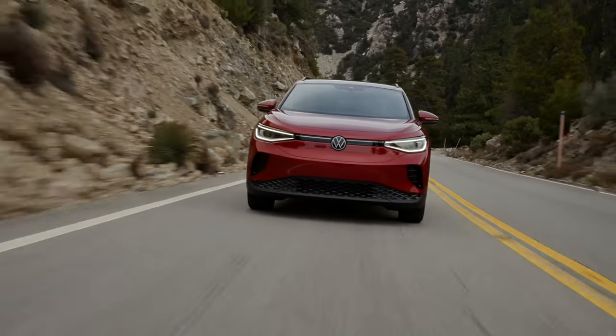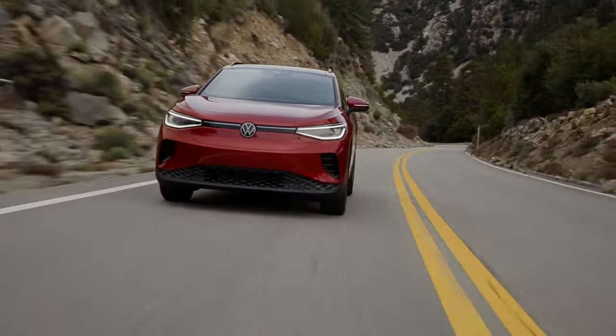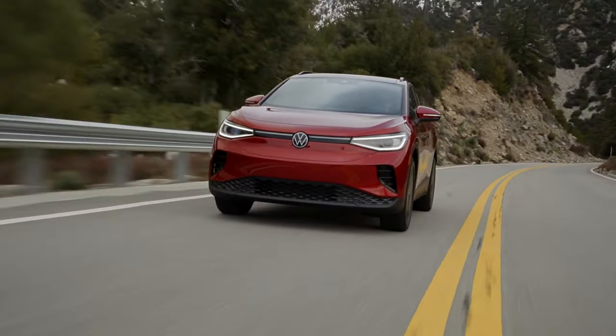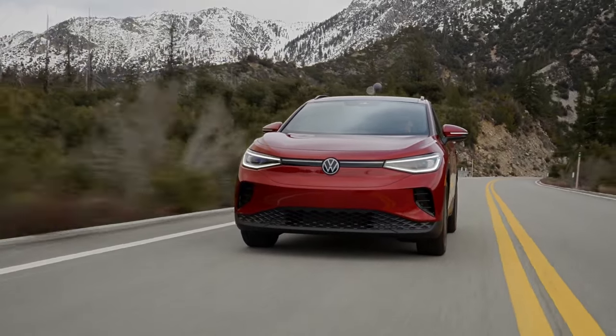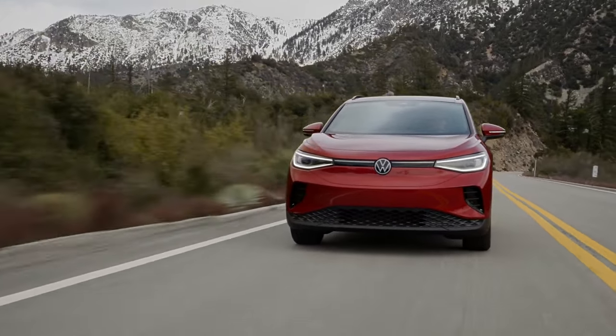The ID.4 can be charged with both alternating current and direct current fast charging. All ID.4 models are equipped with a combined charging system socket, which allows for both home and public charging.